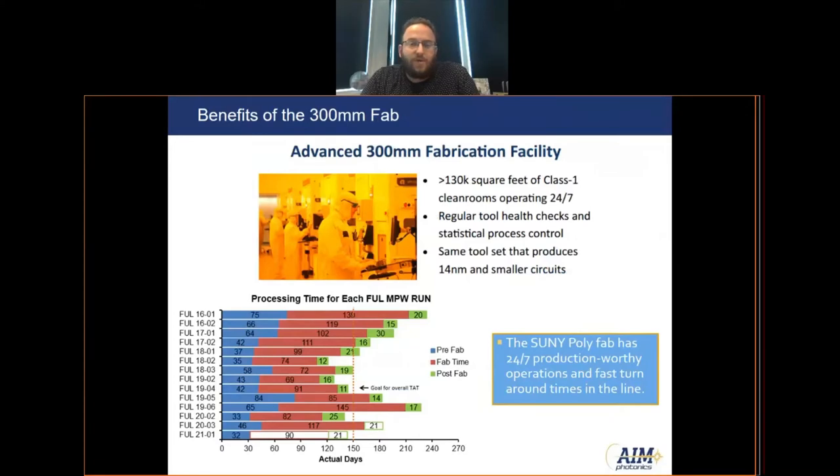One of the main advantages of working with the SUNY FAB and AIM Photonics MPW program is that we operate at an advanced 300mm fabrication facility. We have over 130,000 square feet of Class I clean room space operating 24/7 — the same toolset and facilities that IBM recently announced fabricating a 2nm node chip in. One of the big advantages of operating in a 300mm facility is turnaround time. We are able to get our wafers through the FAB for a full photonics MPW run in approximately 90 days on average, keeping overall turnaround time low and increasing cycles of learning for customers.